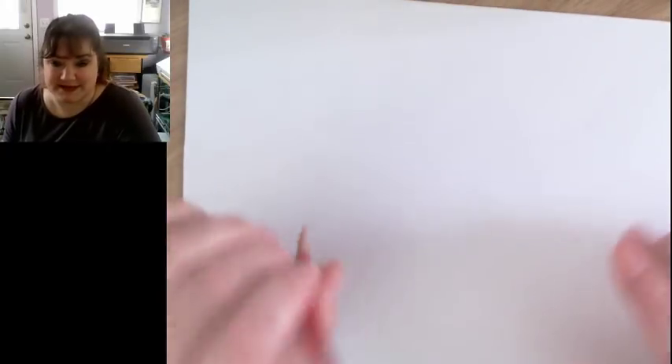If you want to draw along, grab some regular paper and a pencil. I'm using printer paper because that's what I like to sketch with, and an erasable colored pencil — you could use a regular erasable pencil too. Also, let me know how the audio is; it's been a while since I set up my stream.